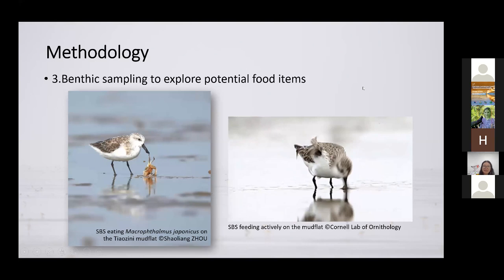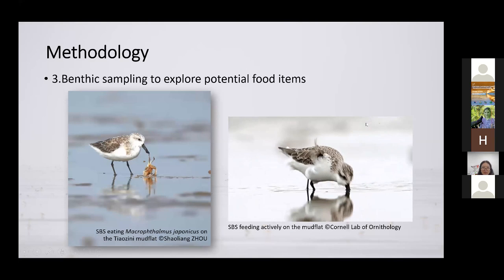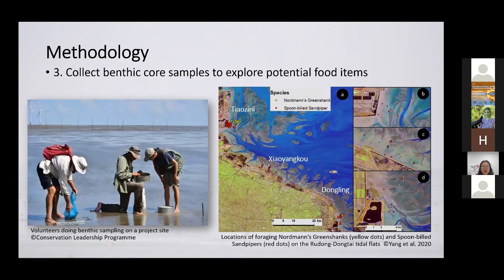Can you tell what this spoon-billed sandpiper is eating here? To overcome this problem, we collected some benthic core samples. During low tide, we randomly followed a spoon-billed sandpiper or Nordmann's greenshank on the mudflat, took videos of them foraging for five minutes, and then took benthic core samples near where we saw them foraging. We then took the core samples to our laboratory, identified any benthic organisms in the samples, and measured their densities. This map shows the foraging locations of the two species on our project sites — red dots for spoon-billed sandpipers and yellow dots for Nordmann's greenshanks.